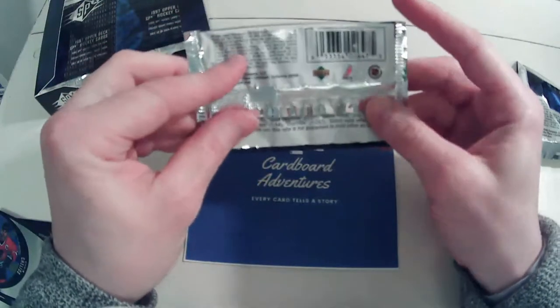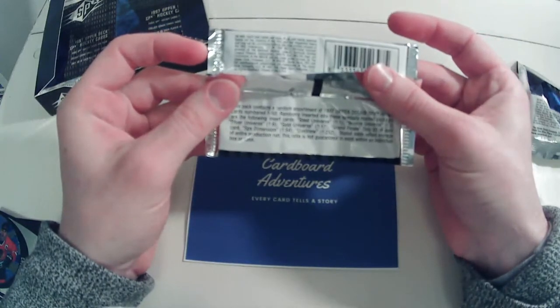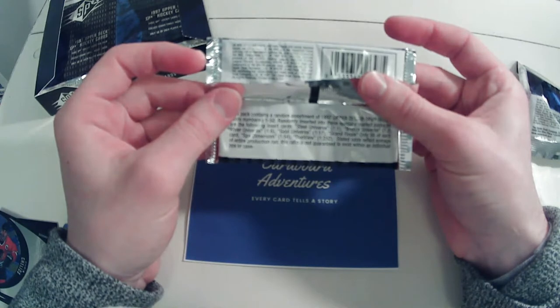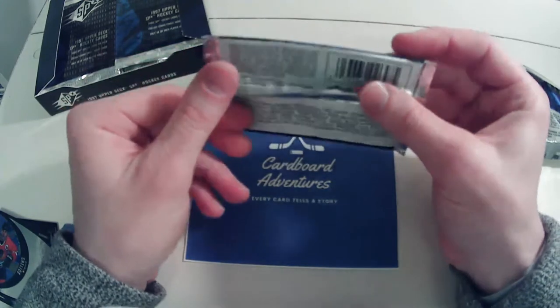Looking at the odds: Steel Universe is one in one, Bronze Universe one in three, Silver Universe one in six, Gold Universe one in seventeen. Grand Finales are only 50 of each. SPX Dimensions are one in 54, and Duo Views are one in 252.